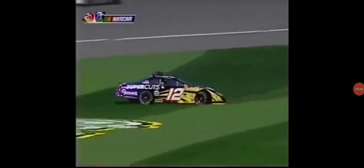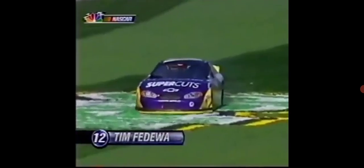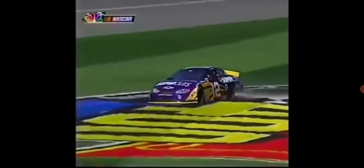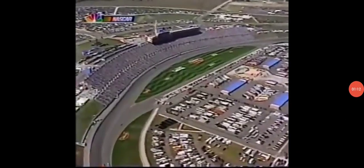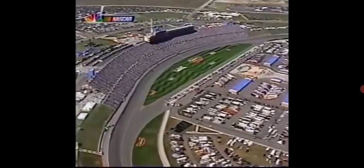Trouble off turn four. Tim Fedewa sliding through the tri-oval grass. Caution flag's out. Luckily, he didn't hit anything. Tim Fedewa had a problem in turn four and wound up in that pretty little grass strip inside the front stretch.